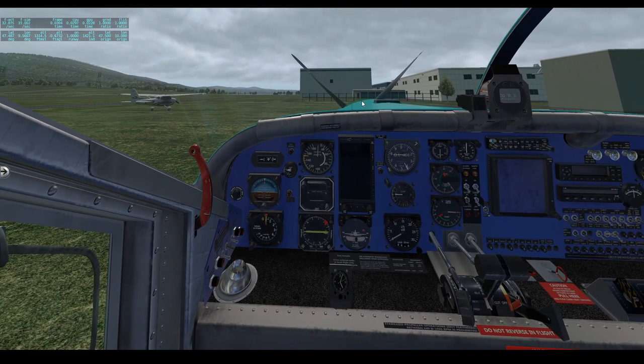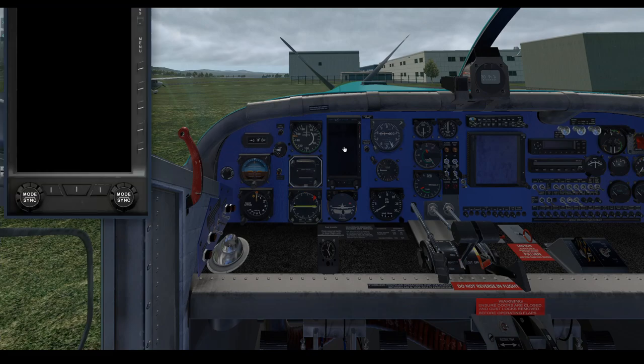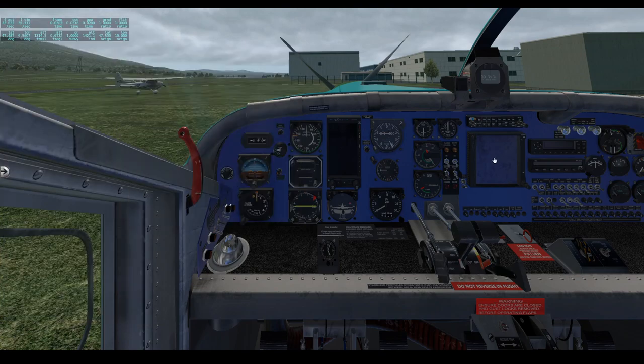I'm just going to go ahead and walk you guys through a start-up and pattern flight with this airplane in a few seconds. One thing I did want to show you is that you can pop out imported instruments — like the Aspen EFD and the Garmin GTN 750. Alright, I'll just be back in a few seconds — safe travels, blue skies, and many happy landings. See you soon.